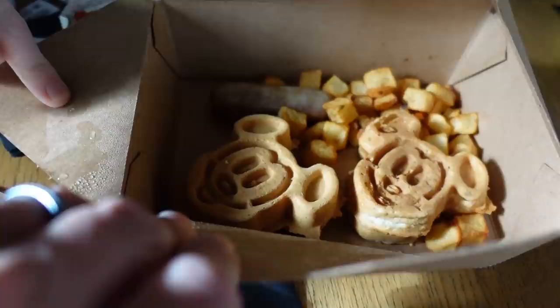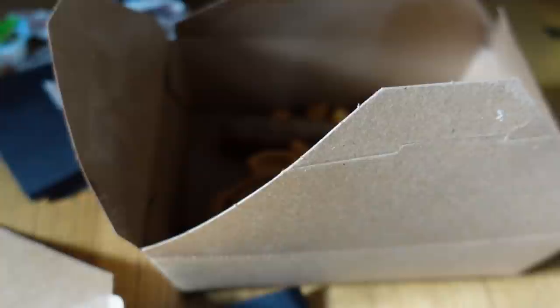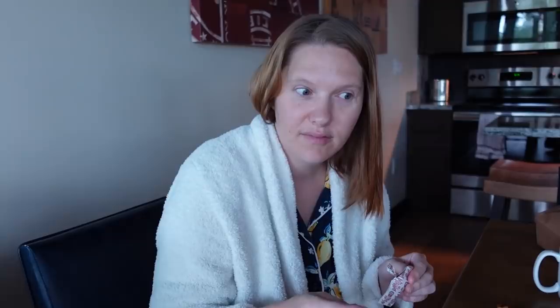We also got a kid's meal of Mickey waffles because you've got to have Mickey waffles when you're staying at Disney. Should we let Jackson try some? We've been trying not to let him have sugar, but it's Belgian waffles — it's got sugar in it already.